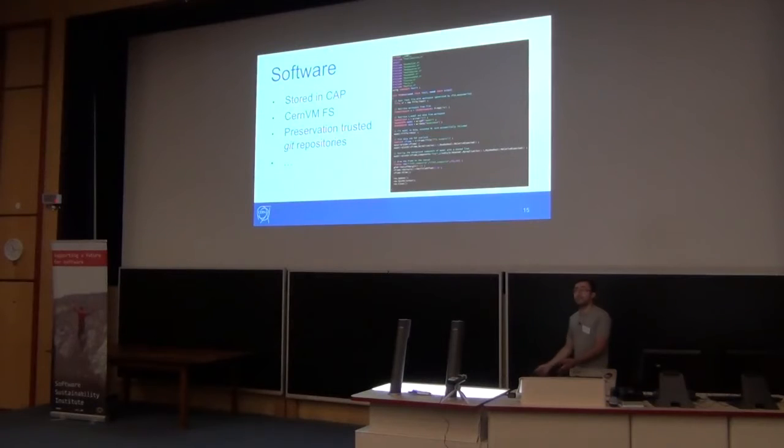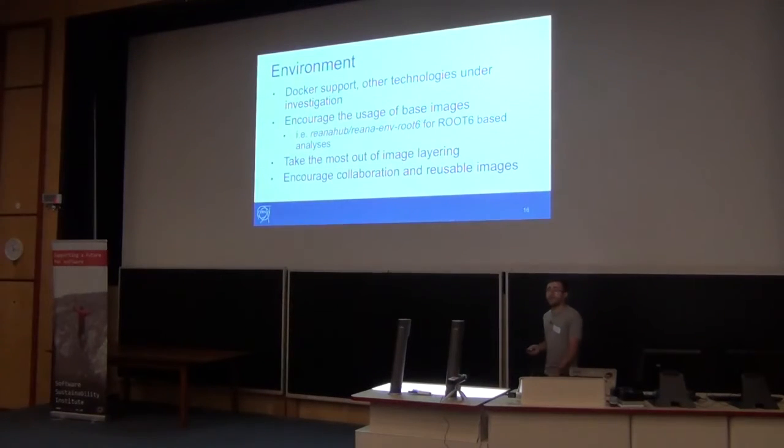For software, if you don't trust the source, we get it into the analysis preservation system. If you trust the source, it remains there — like if it's a preservation-friendly source such as CERN CVMFS or GitLab. CVMFS is a read-only distributed file system and is the de facto standard to distribute software. We also have our own GitLab instance that we trust. Software is introduced via container environment — currently we only support Docker, but other technologies like Singularity are under investigation. We encourage the use of base images, and we have our own base images — for example for ROOT 6 basic analysis.